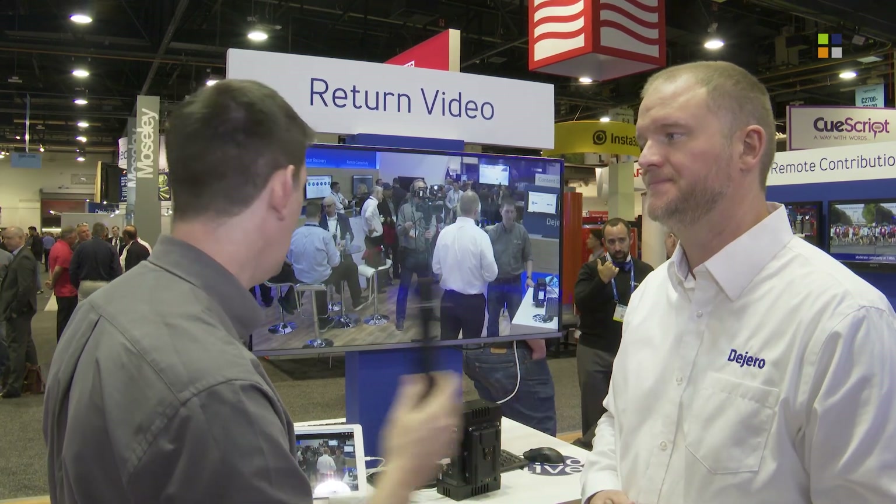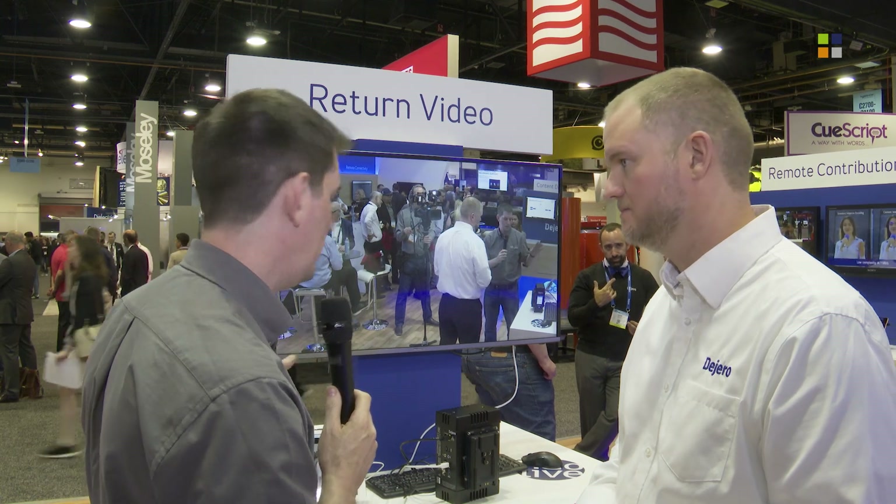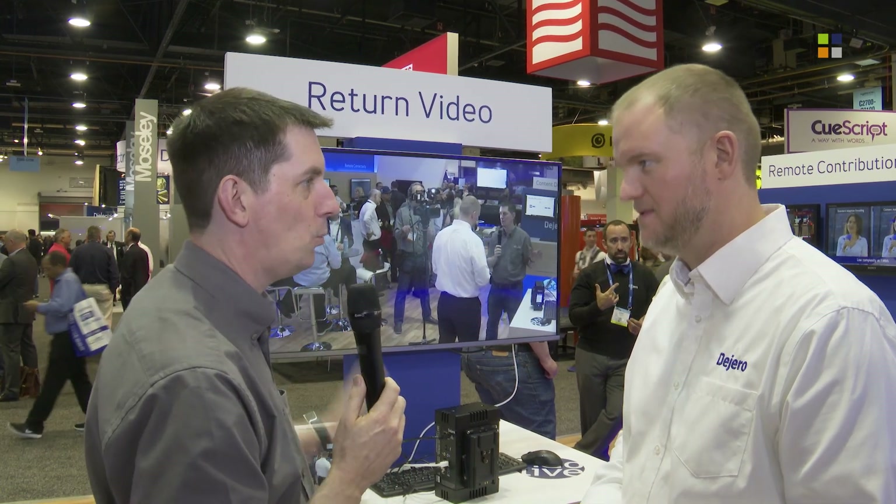And it's all controllable from our web-based control platform. Andy, amazing — obviously it's the first time we've seen this. What's the availability? We'll be able to ship it in the next couple of months. Brilliant, and people obviously can come and see it here at NAB, but if they weren't able to come and they want to find out more, is there a website they can go to? For sure, digero.com is our website.